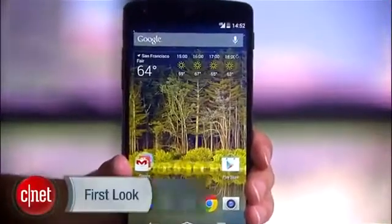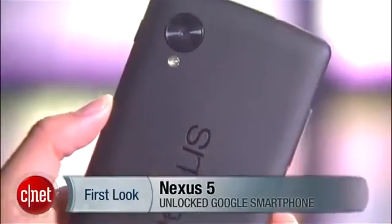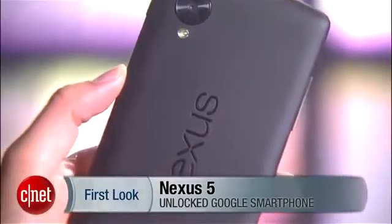Beautiful, stylish, and yes, once again very affordable — Google's flagship phone of the season is finally here. Hello everybody, I'm Lynn Law from CNET and today we're going to check out the unlocked Nexus 5.